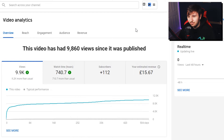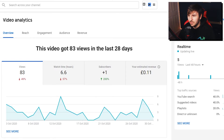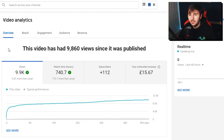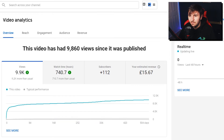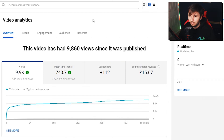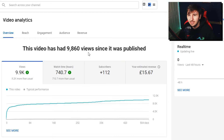Then we have episode 3. Episode 2 got 13,600 views, but this one had 9,900 views and the revenue difference isn't really that much different — about £10 less. It didn't get half the views; it had about two-thirds of the views, but still only made £10 less, which is pretty good. It netted me 112 subscribers too. The watch time is a little bit lower — obviously the more episodes you do in a series, the less people are going to stay invested.